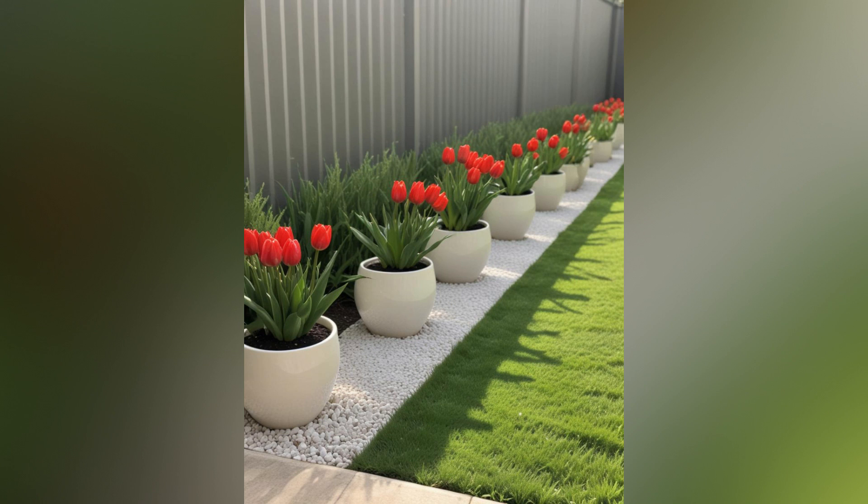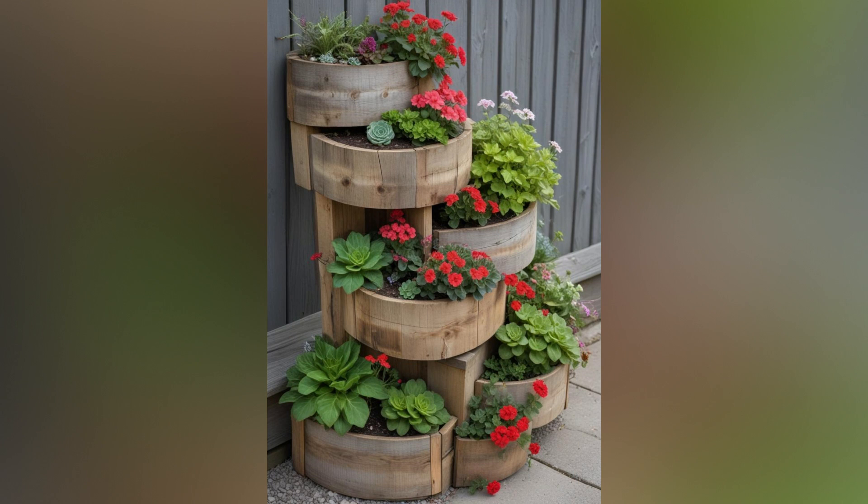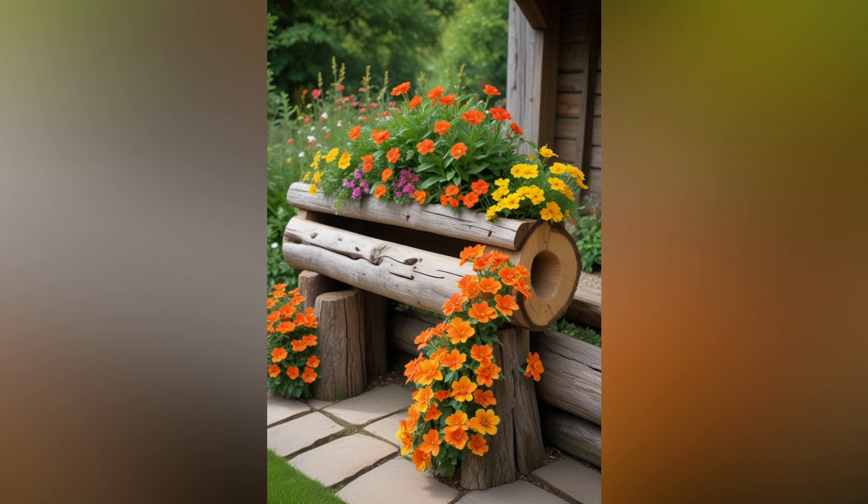Define your flower beds with decorative edging materials such as bricks, stones, or ornamental metal. Edging not only provides a clean, finished look, but also helps contain soil and mulch, preventing them from spilling onto walkways or lawn areas. Create meandering pathways or stepping stone trails that wind through your garden beds, inviting exploration and showcasing your floral displays from different angles.